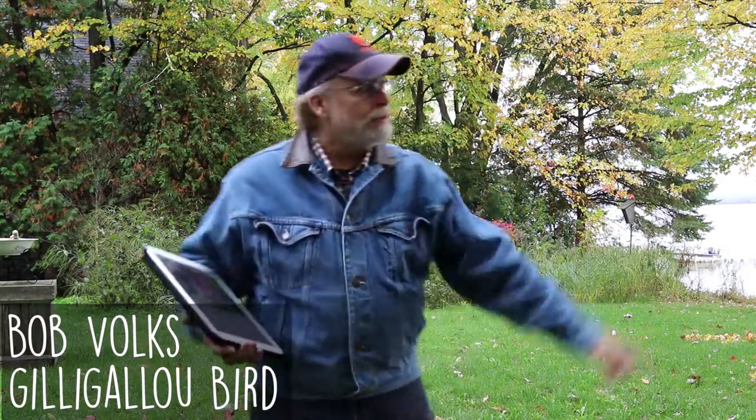Hey, how are you doing? Bob Hooks here for the GillyGaloo. Just out in the backyard, we're going to fill some feeders. We're just here on the Ottawa River. Fall is in the air, as everyone can tell. It's a great time of year.